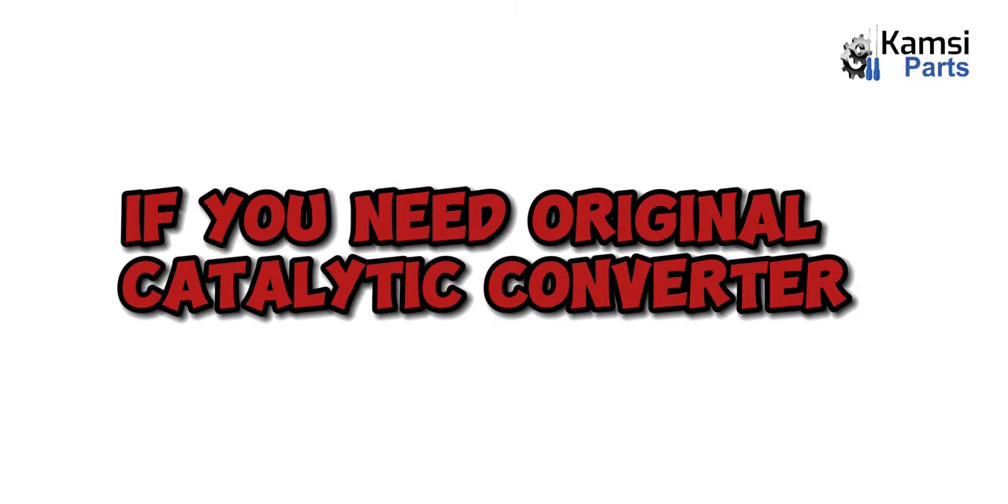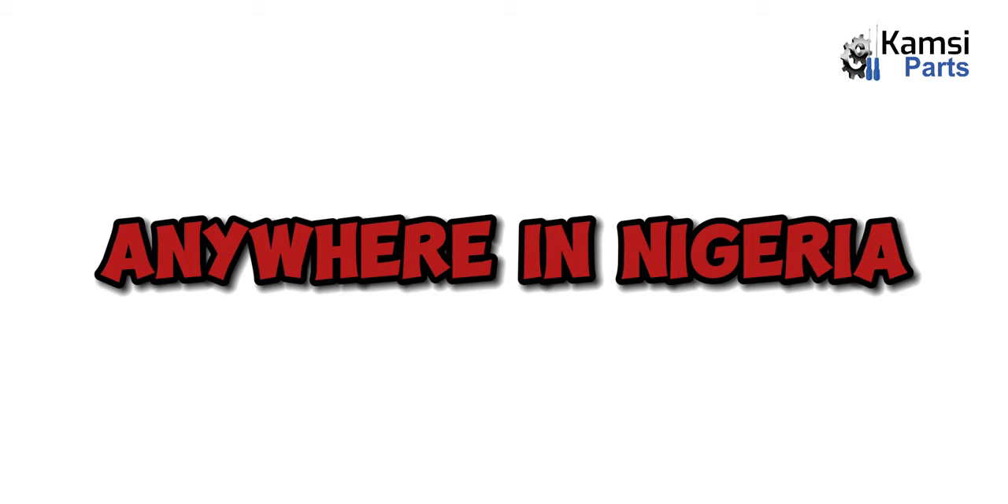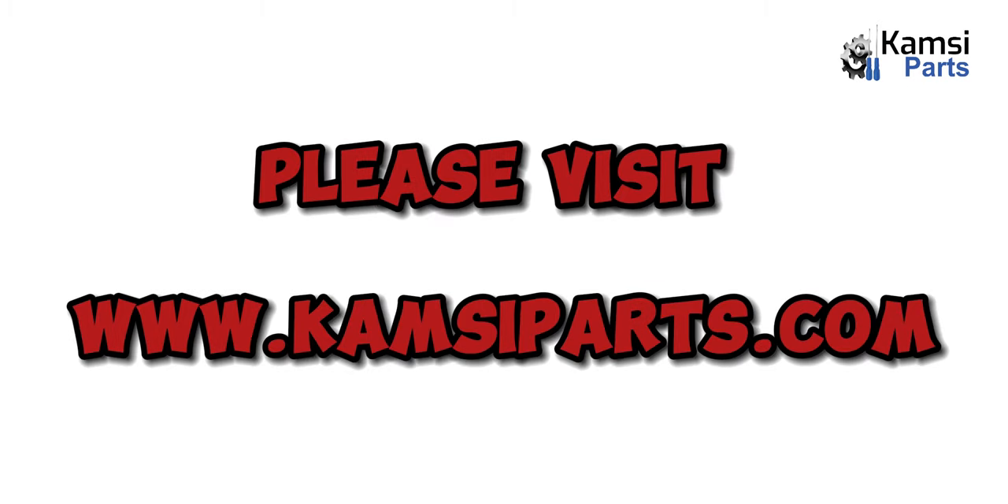If you need an original catalytic converter anywhere in Nigeria, please visit www.camcparts.com.